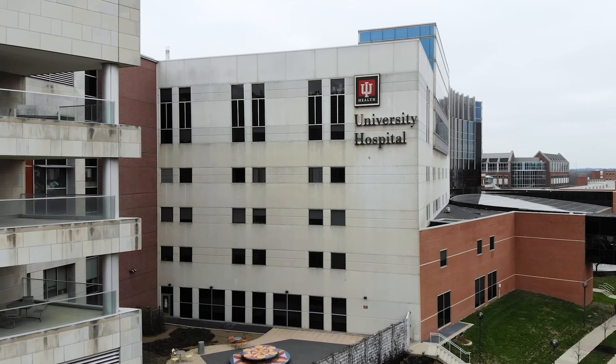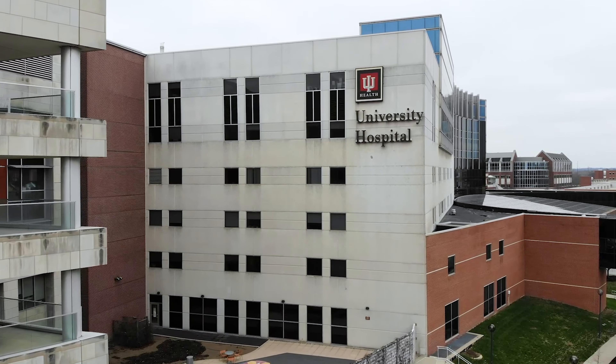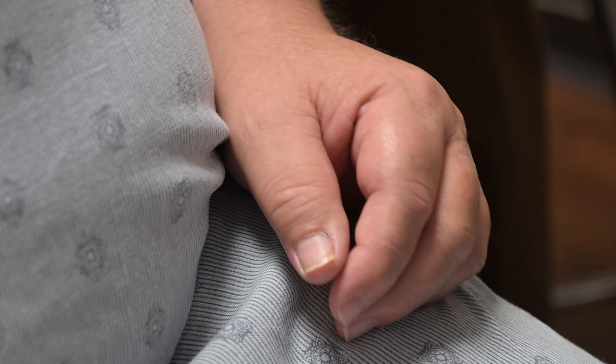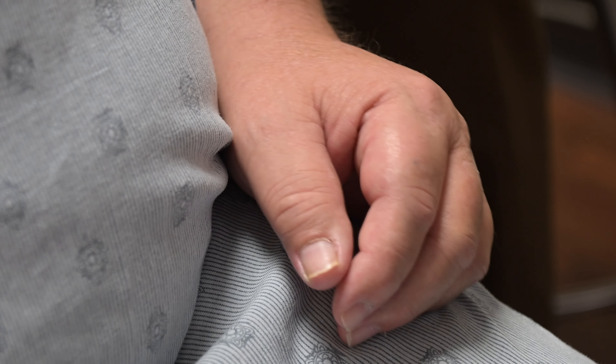For about three years I went to IU University and they would have me draw circles with my hands to see how bad they were, and it seemed like every year it was getting worse. So they said, well, we've got a new procedure coming up where they can do lasers and do one side at a time. I said, well, I'll try that.